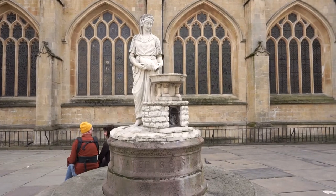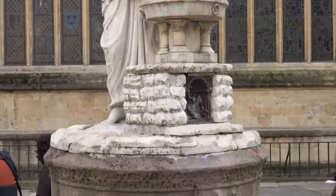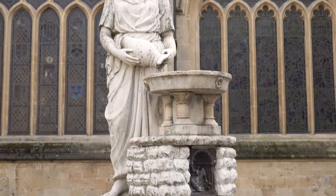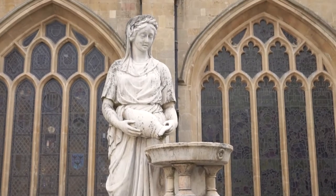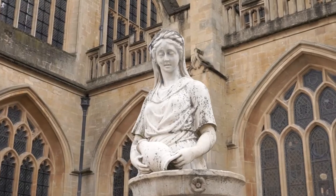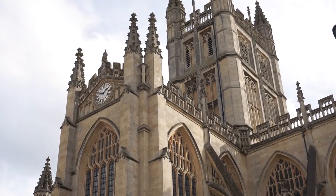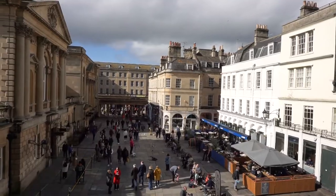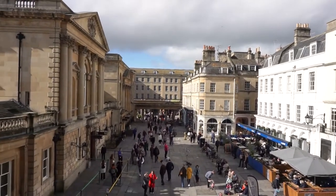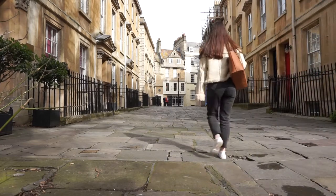Just outside to the south of the Abbey is the Rebecca Fountain, erected by the Bath Temperance Association in 1861. The fountain has a beautiful Sicilian marble statue of a woman in eastern dress pouring water from a pitcher into a bowl. What I find amusing are the words chiselled into the marble: 'Water is best.' Apparently the fountain was supposed to encourage against drunkenness, but I just find it rather funny.